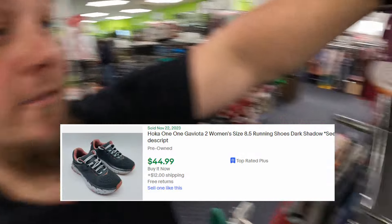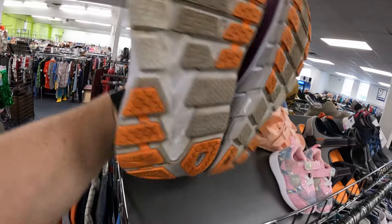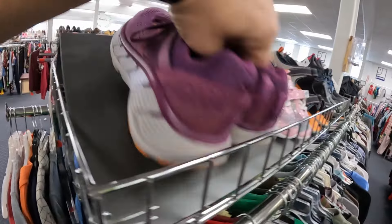Found a pair of Hokas here. They're $6.99. I'm gonna check the condition to make sure they look good — I'm probably going to pick these up.